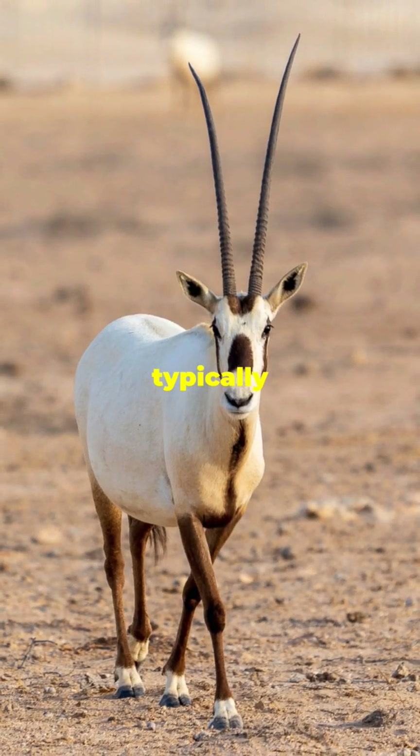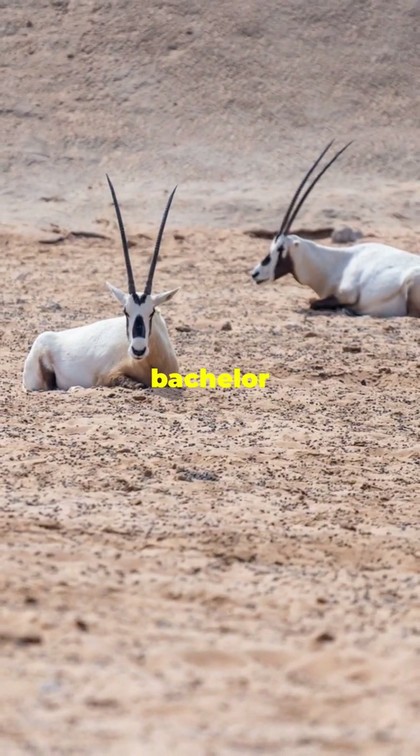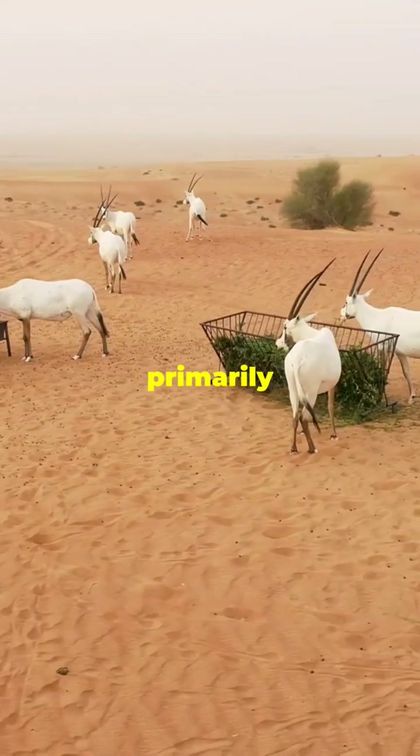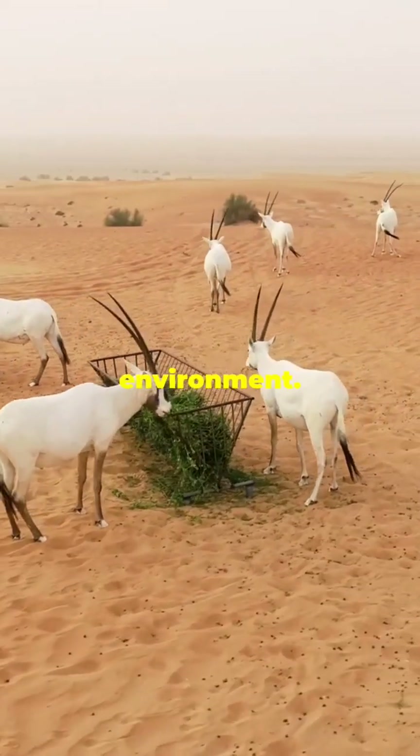Arabian Oryx are social animals, typically living in small herds consisting of females and their young, while males may form bachelor groups. They are herbivores, primarily grazing on grasses, herbs, and shrubs, which helps them to thrive in their harsh environment.